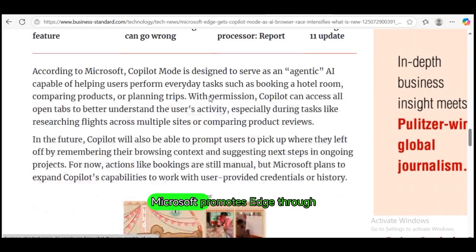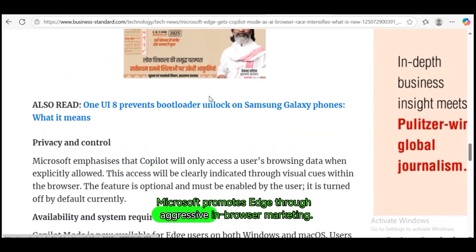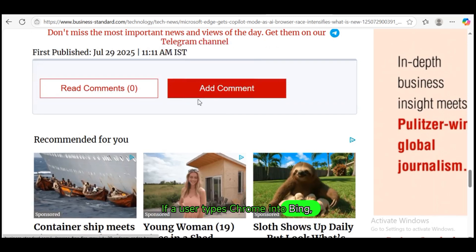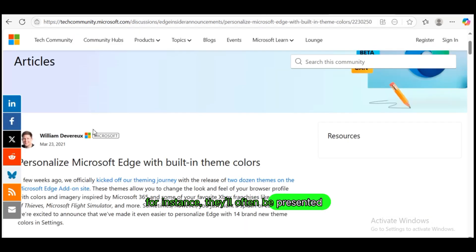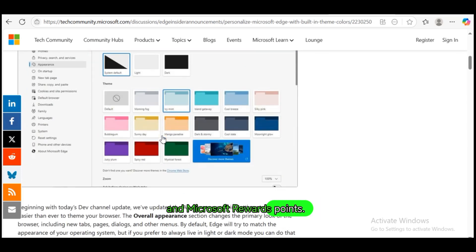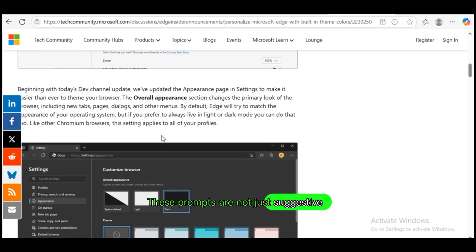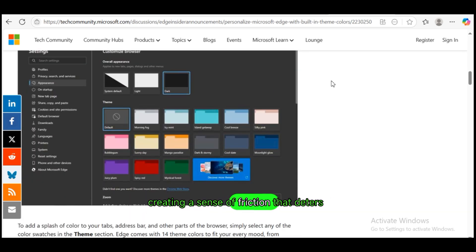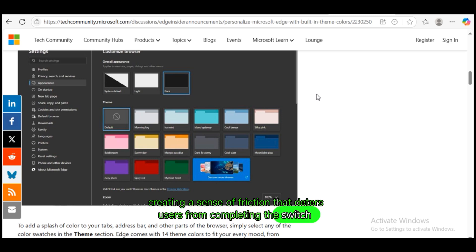At the same time, Microsoft promotes Edge through aggressive in-browser marketing. If a user types Chrome into Bing, for instance, they'll often be presented with banners urging them to stick with Edge, highlighting features like free VPN, AI-powered browsing, better battery life, and Microsoft rewards points. These prompts are not just suggestive — they're often difficult to dismiss, creating a sense of friction that deters users from completing the switch to a different browser.